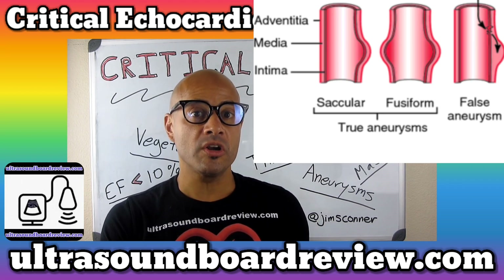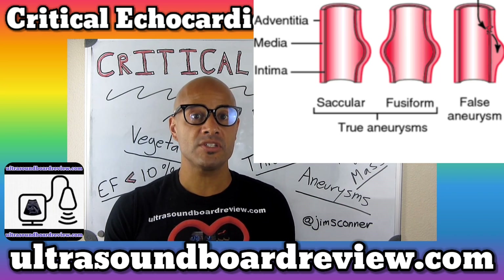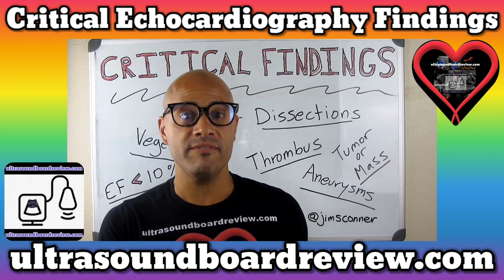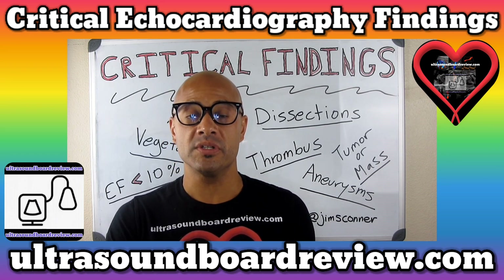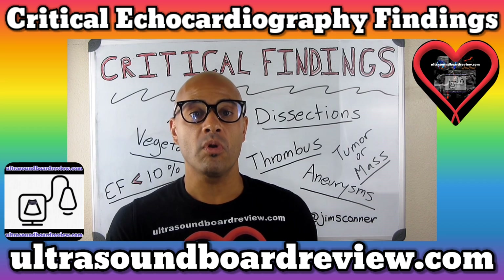The most common cause of a true arterial aneurysm is due to hypertension and atherosclerosis. Atherosclerosis is hardening of the vessel that will eventually weaken and damage the arterial wall, making the vessel expand and bulge. The most common cause of an arterial false pseudoaneurysm is due to an arterial puncture through catheterization or some kind of angiographic procedure, but it can also be caused by trauma or a graft blowout.